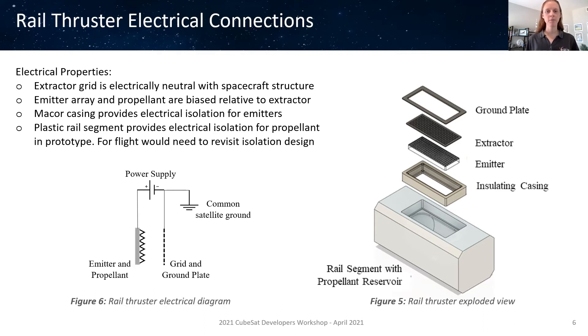For the prototype, the plastic rail segment eliminates the need for any additional electrical isolation of the charged propellant in the reservoir, but this will need to be considered further in future iterations leading towards a flight-ready design.